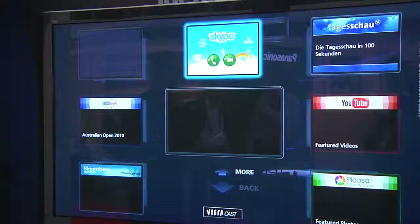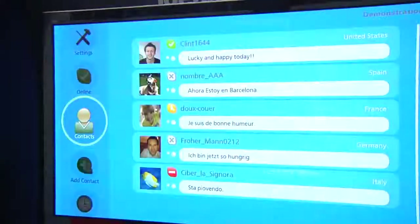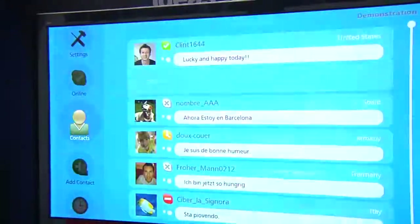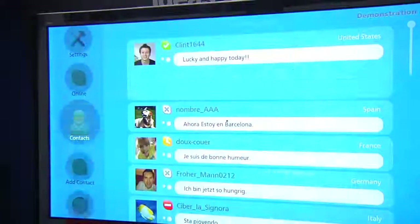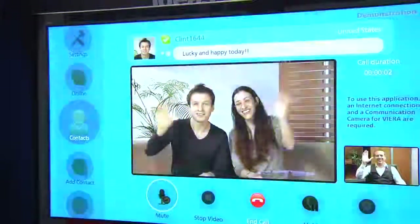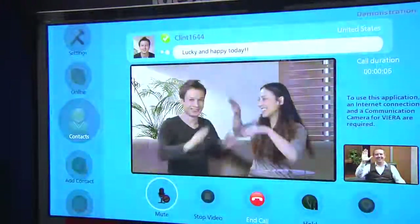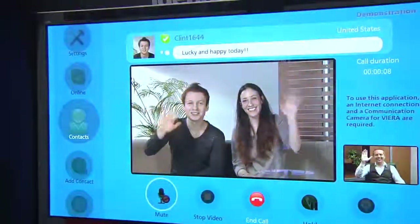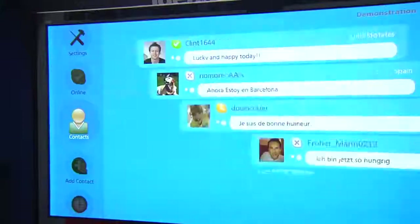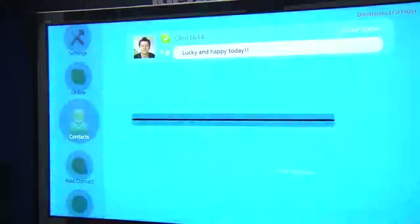Skype is a free service allowing you to use a 720p webcam with four zoom microphones, so you can enjoy being able to speak to people from your couch and video call people from around the world. Not only can you enjoy your video calls while seeing yourself, you can also enjoy video calls in full screen as well.